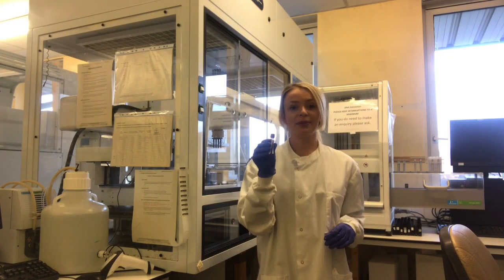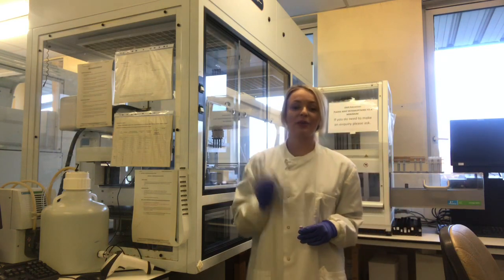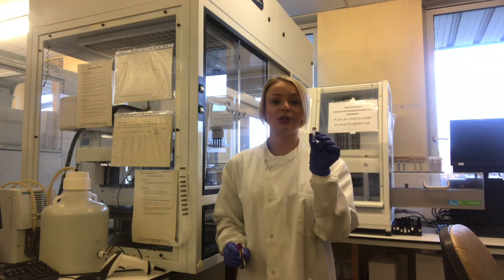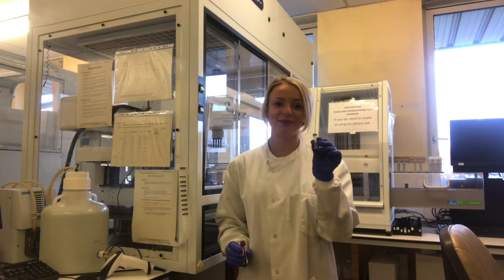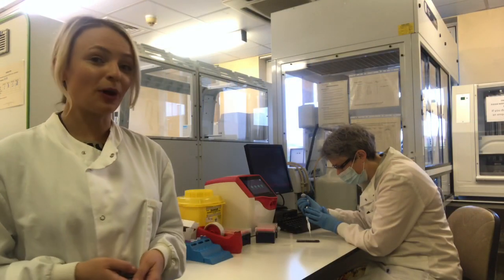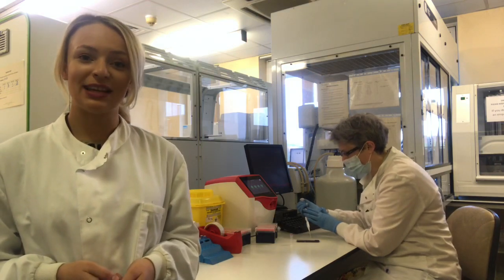The blood sample then gets loaded onto this big machine here — the Chemagic — and we end up with a DNA sample like this. If you want to know more about DNA extraction and how it actually works, please look back at my previous video. The DNA sample is then put onto the DropSense machine in order to measure the quantity and quality of DNA.